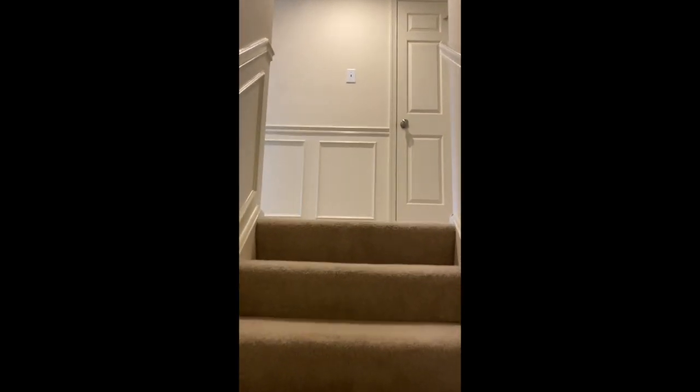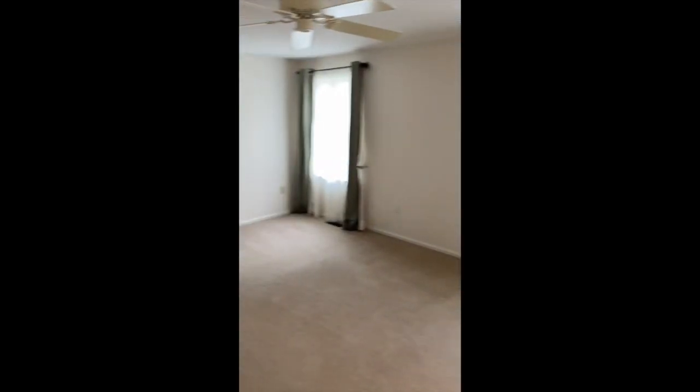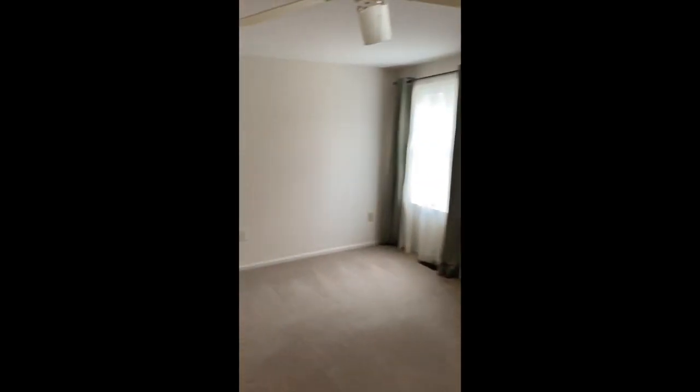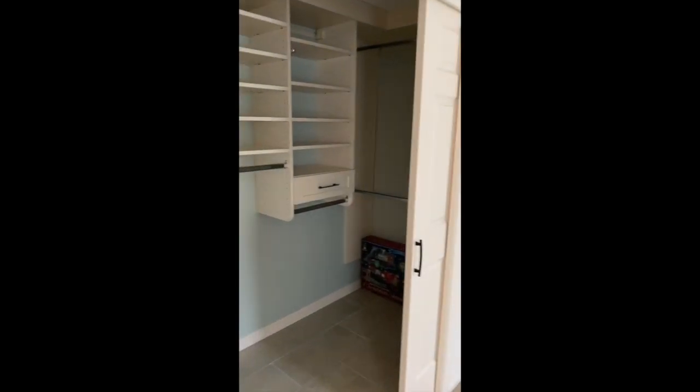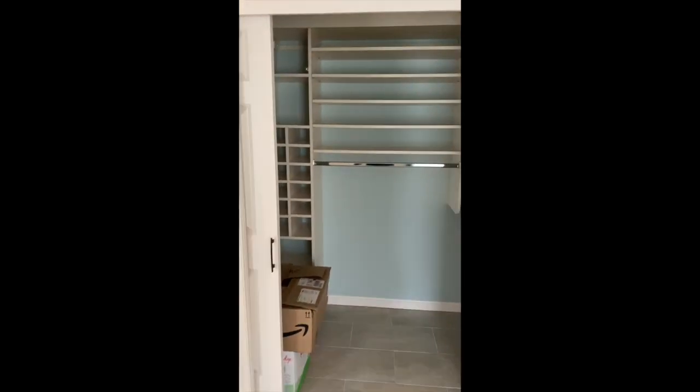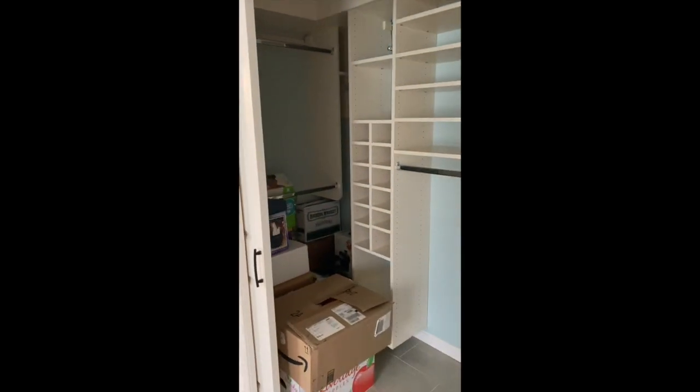Up the stairs, you have additional bedrooms to your left and to your right. You've got a great linen closet here with linens. Coming into your second master bedroom, you've got a large area, large enough for another king-size suite of furniture. Great windows, ceiling fan, as well as a huge closet with plenty of hanging, storage, organization space, and nice built-ins.